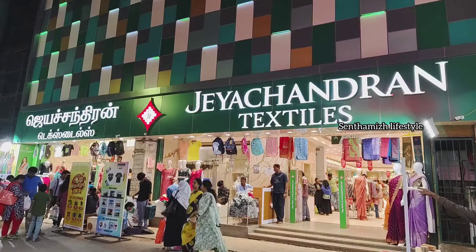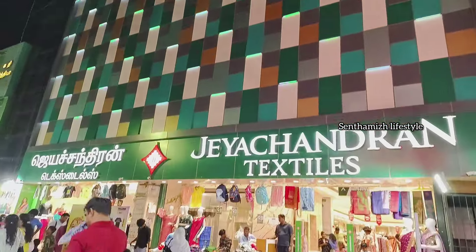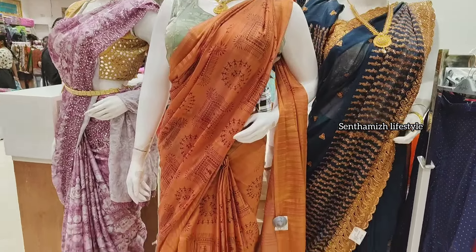Hello friends, welcome back to our channel. Here is J Channel Textiles. In our J Channel Textiles, RD sales are super great.